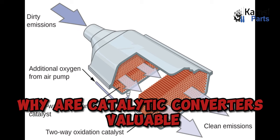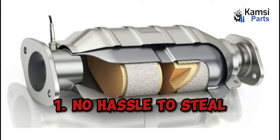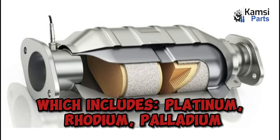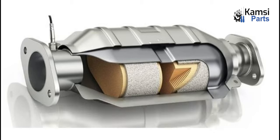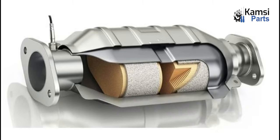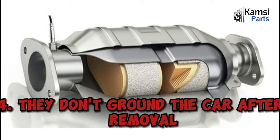Why are catalytic converters valuable? 1. No hassle to steal. 2. They contain precious metals, which include platinum, rhodium, and palladium. 3. There's a thriving ready market for illicit converters. 4. They don't ground a car after removal.